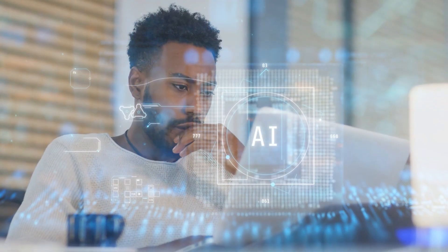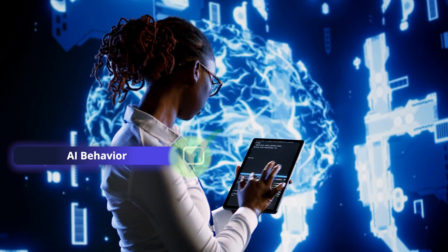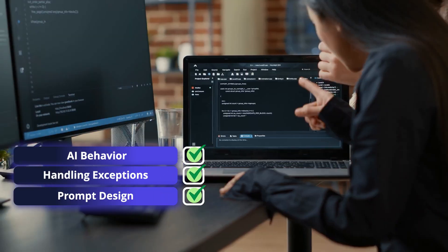This shift changes your role. As a consultant, you're now designing how humans interact with AI. That includes understanding AI behavior, handling exceptions, and guiding agents through prompt design.